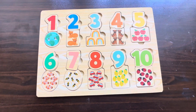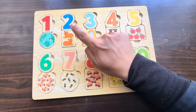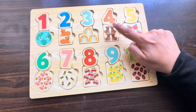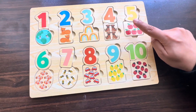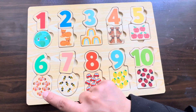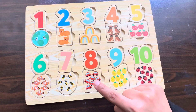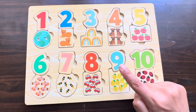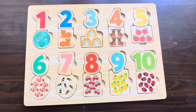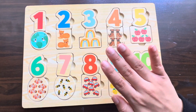Let's count with me: one ear, two cats, three rainbows, four dogs, five apples, six fishes, seven bees, eight cars, nine lemons, ten ladybirds! Hope you like the video — if you like the video, subscribe to my channel! Bye bye!